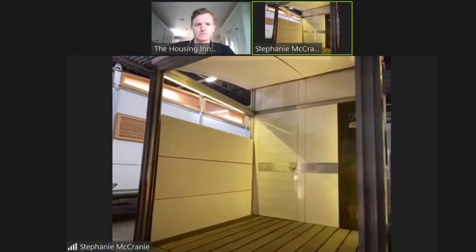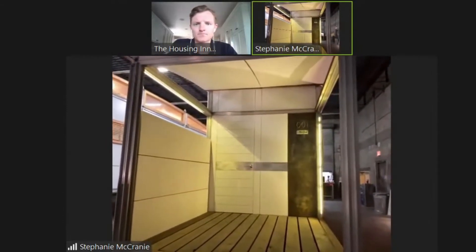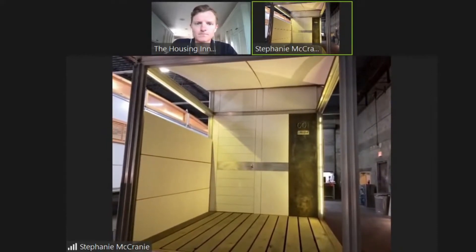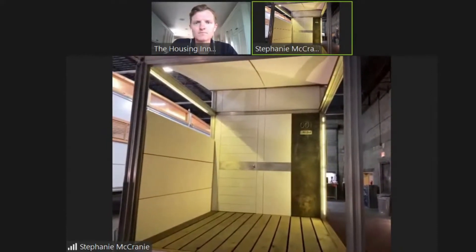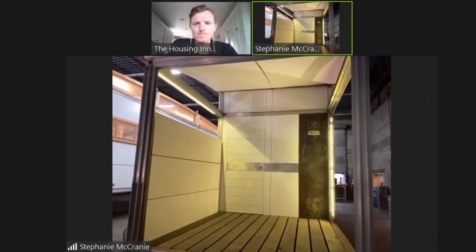Especially right now, during times when a lot of people are working from home, this could be an outside studio or outside office. This current one does not have a bathroom attached to the back, but we can add a bathroom pod as well.